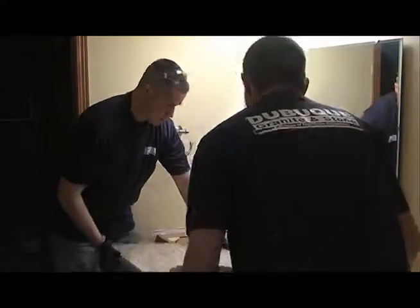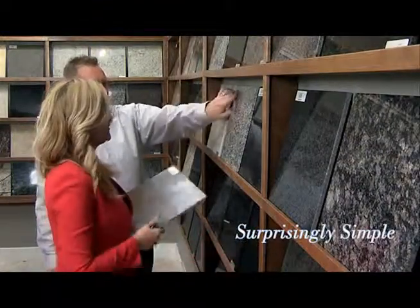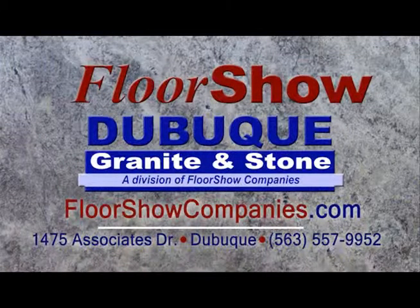And in a matter of days your beautiful new granite or stone tops can be installed. Surprisingly simple, amazingly affordable — all from Floorshow, where friends send friends.